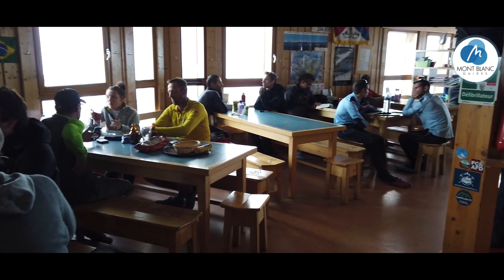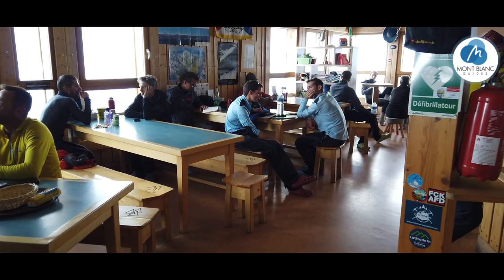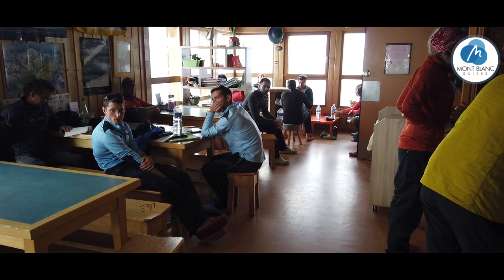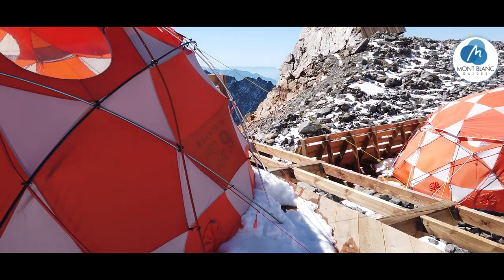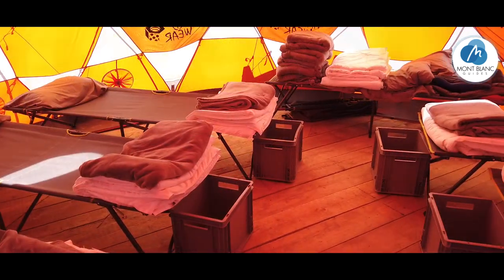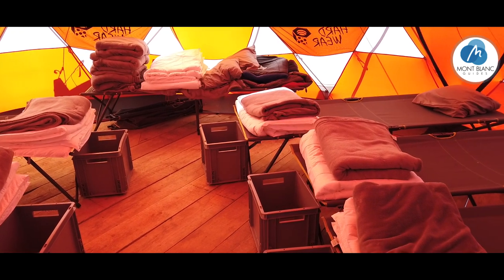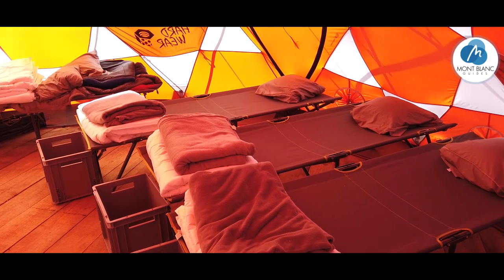This is inside the hut. Interestingly, these two guys here are gendarmes, and they're enforcing the new permit system on Mont Blanc. If you want to know about that, have a look at our website, www.montblancguides.com, in the FAQ section. Just outside, this is the new base camp and these are the base camp tents. The idea is you stay in the tent but still use the hut for lavatory, eating, and hanging out. We haven't tried these yet as they've only just been put up, but we may try them in the future.